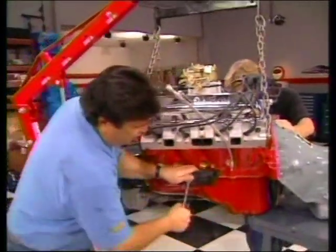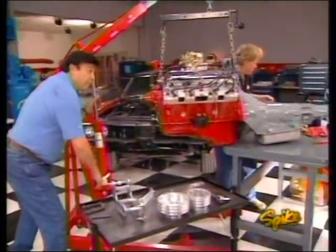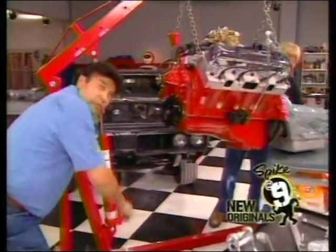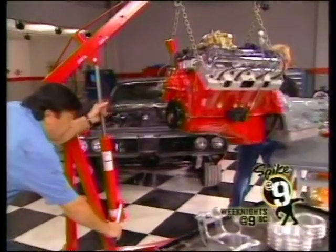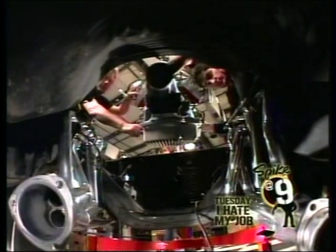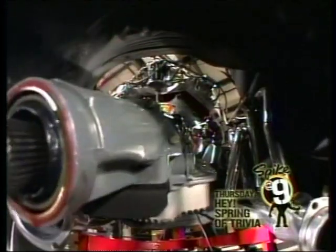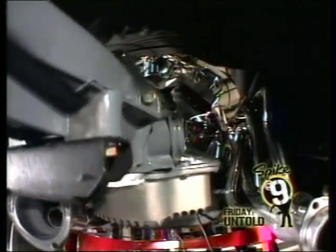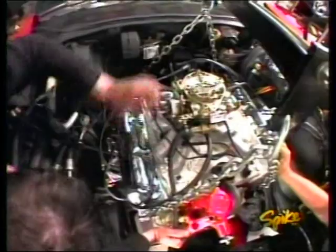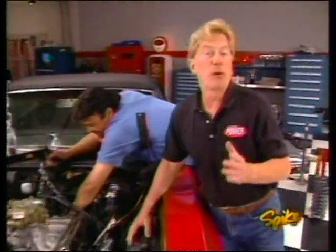Before we can bolt in this monster we first need to cinch down our motor mounts, then bolt in the pulleys and brackets from Mandela Performance Products. I've already laid in those Hooker headers, holding them in place with bungee cords. The 455 bolts right up to the 350 frame mounts making this an easy swap, but the deck height is taller, so you'll need to find the correct 455 accessory brackets to make it all work. Come down a couple inches on the picker — we're in. That's a great fit.